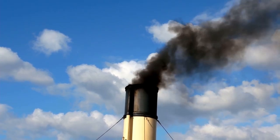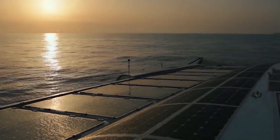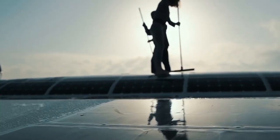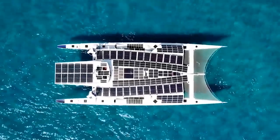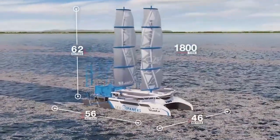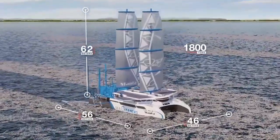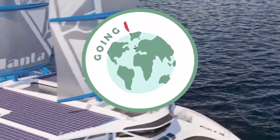Ships contribute to 18% of all air pollution, but what if there was a way to reduce or even eliminate these emissions by using new technologies? In this video, we are going to be taking a look at 5 new innovative sea vessels which are helping stop environmental degradation by using renewable technologies such as wind, solar and hydrogen. Let us know in the comments your favourite example at the end of the video.